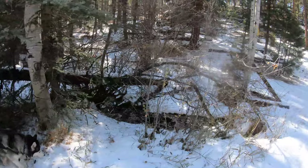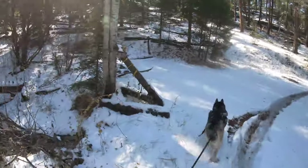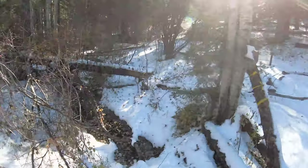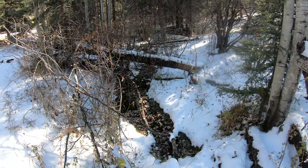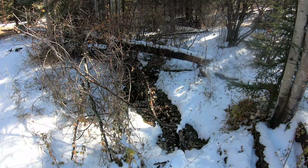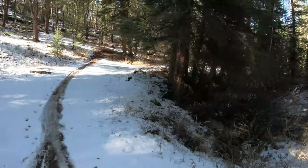In terms of water, we've crossed maybe three or four little streams like this one. For us we don't really need it, but these seem pretty steady year-round. In the spring it might be a good idea to have waterproof or at least water-resistant boots for this section because it looks like it can get pretty wet.